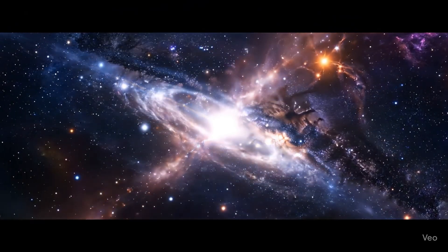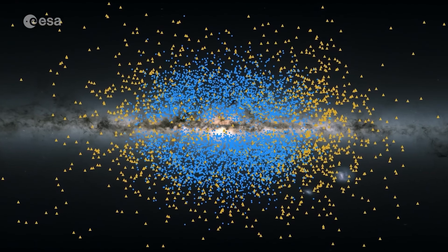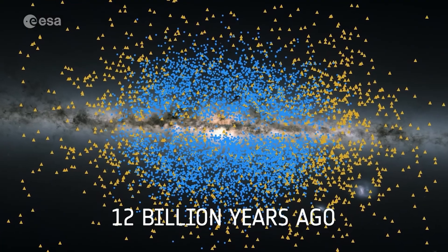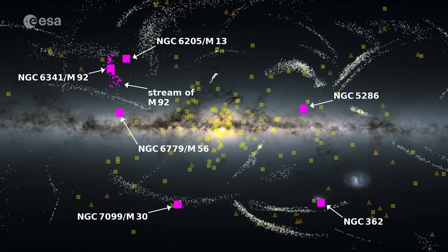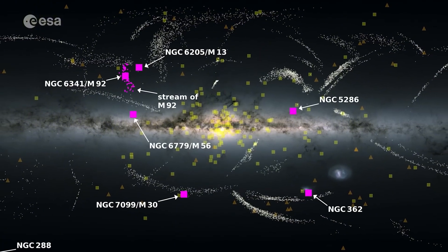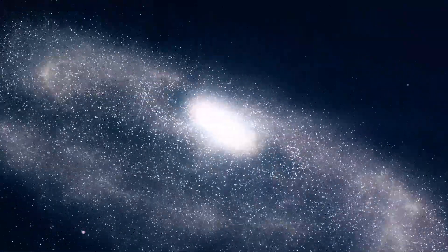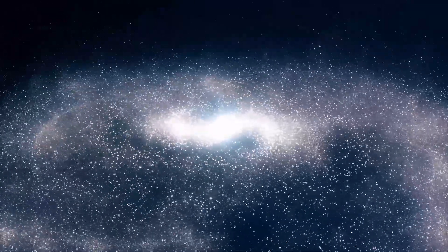Gaia isn't just mapping the present — it's uncovering the Milky Way's deep past. Two ancient star streams, Shakti and Shiva, merged with the Milky Way over 12 billion years ago, before it fully formed. Gaia's precision lets us trace their orbits, revealing how the first stars took shape long before our Sun was born. The history of the Milky Way is one of constant growth through collision, with smaller galaxies merging with our own over billions of years and leaving behind traces of these cosmic encounters.